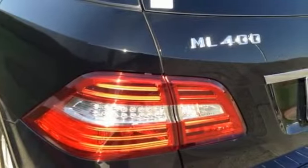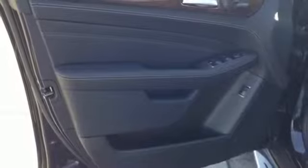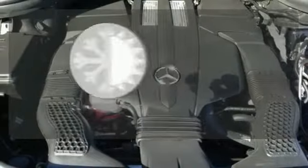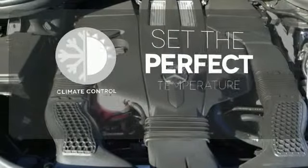This philosophy is further illustrated by touches like a power liftgate, hand-fitted upholstery, and pre-safe. The climate control lets you set the temperature exactly where you want it, whether for work or play.